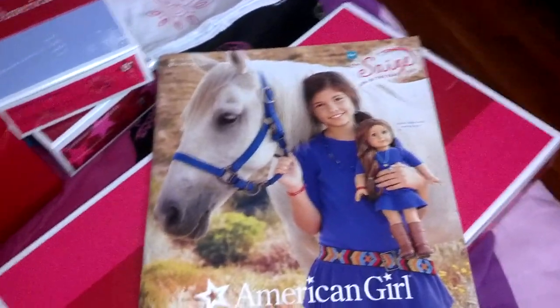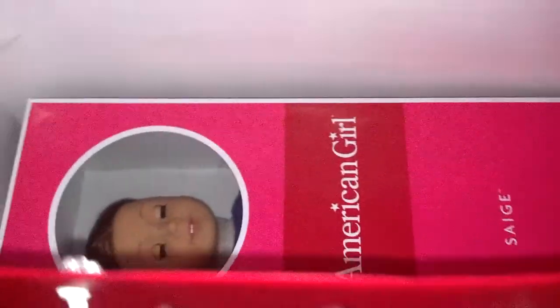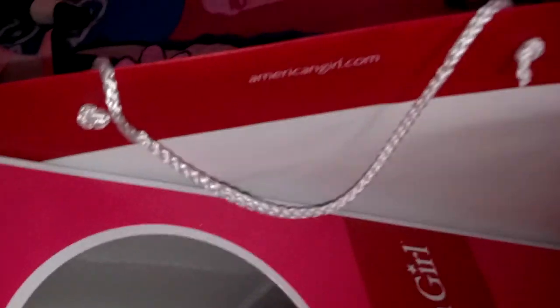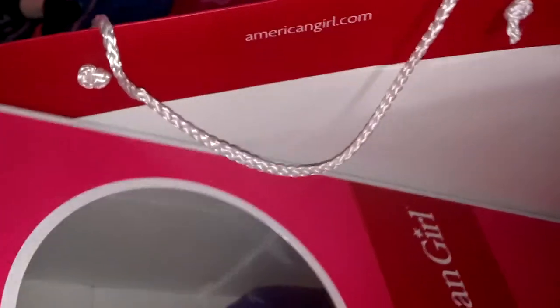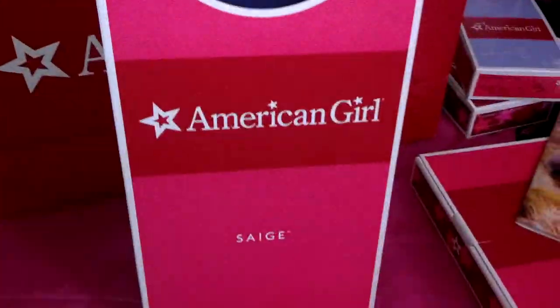And then the last thing I got — drum roll please — Sage! That's right, I got Sage. She's in her box right now, so I'm going to make a box opening video later. Because right now I need to rest — I injured my arm yesterday.